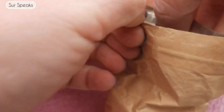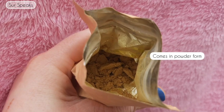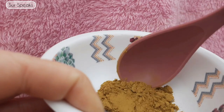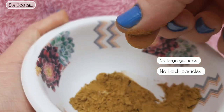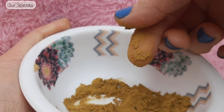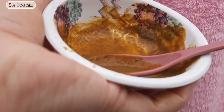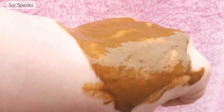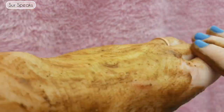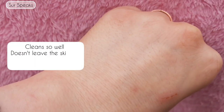The Ubtan comes in a pouch inside. You cut open the ziplock and it's in powder form. Here I'm scooping out half a spoon of the Ubtan powder into a bowl — the powder is finely milled, so you won't find any harsh particles or granules. I'm adding some water to create a mixture. I accidentally added a little more water than required. After leaving it for some time, I'm scrubbing my hand and then washing it off with water.